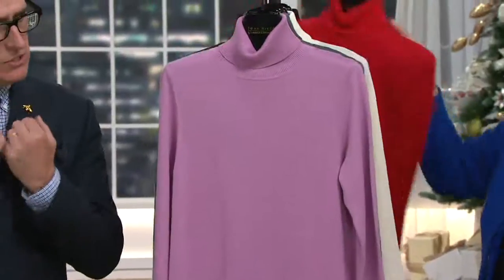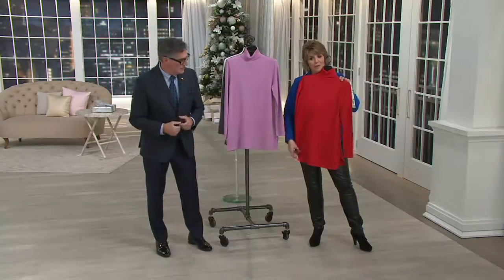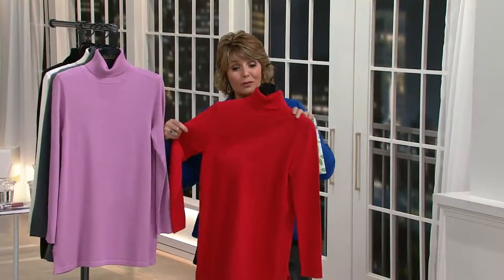And it's not a tight turtleneck. We do a relaxed neck on our turtleneck — the coverage is insane. With any legging, with any bottom, with a skinny pant, with a full leg pant. Beautiful. Really good.